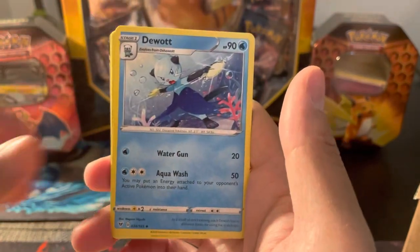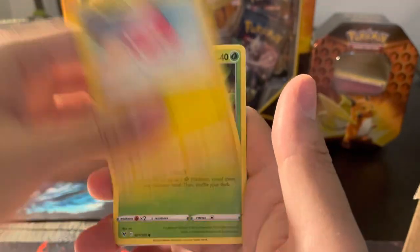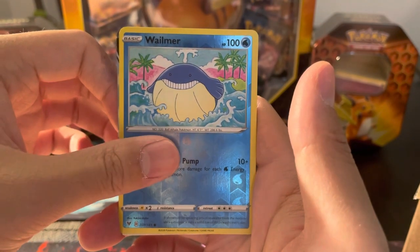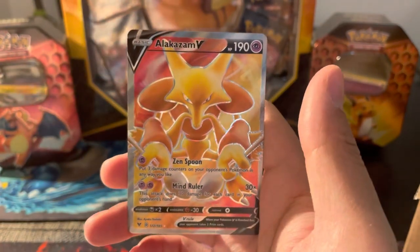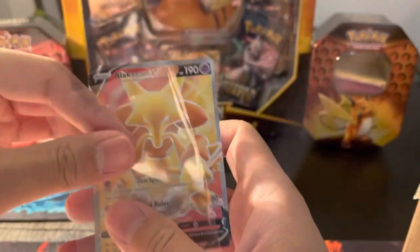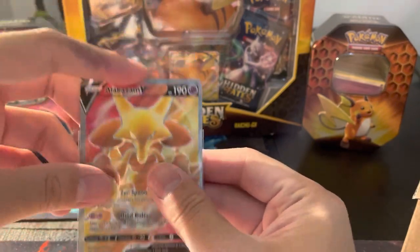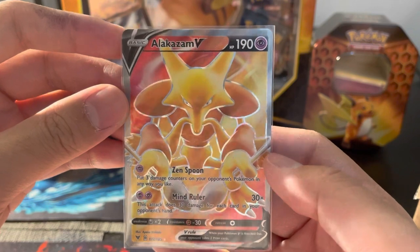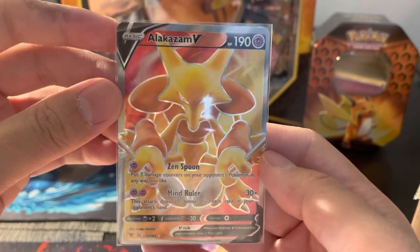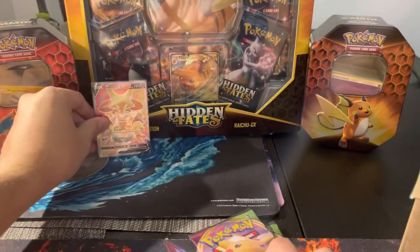We have a Sableye, a Dewgong — ooh, is there something hiding in the back? I think we have a hit here. Duskull, Voltorb, Weedle, Reverse Wailmer, and then the rare in this first one is going to be... Alakazam V! Wow, I actually really wanted this one. This is a fantastic full art — this is the only full art I was hoping to get, actually. That's beautiful, out of a blister. That's how you start a video. Welcome, Alakazam V to the party. I can't wait to add that to the binder.